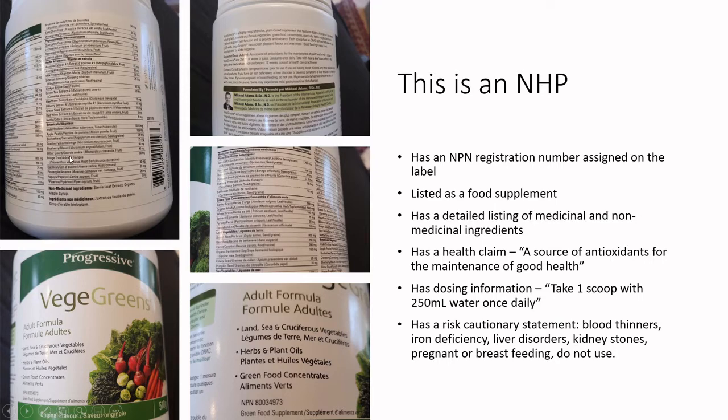It has a detailed listing of medicinal and non-medicinal ingredients, and it has a health claim. Now you might laugh — it says it's 'a source of antioxidants for the maintenance of good health.' This is what we call a low-risk claim, and therefore it's easier from a burden of evidence perspective to get approved.